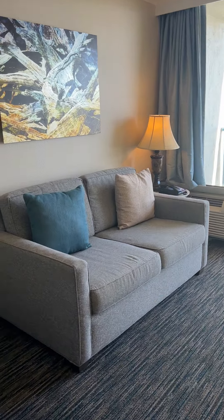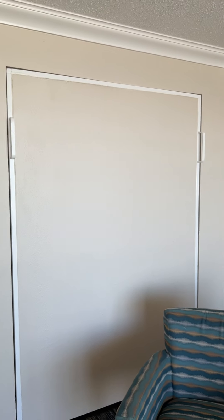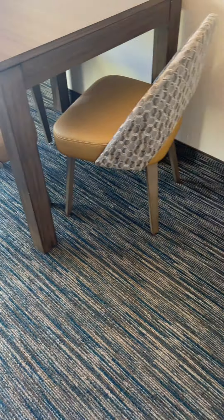That is a love seat, not a sleeper. But you do have a murphy bed, so you can get an extra two people in here. The carpet matches up front — it's all commercial grade and was all replaced within the last couple of years.